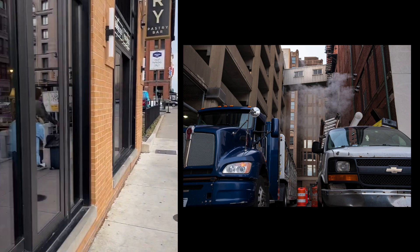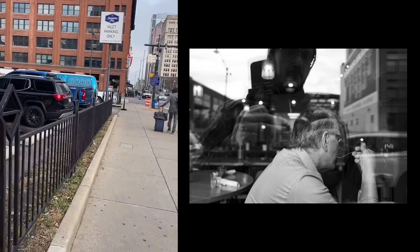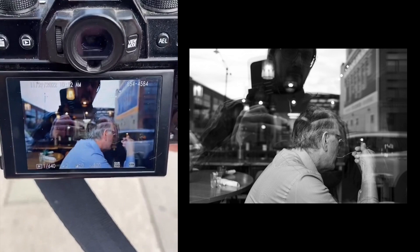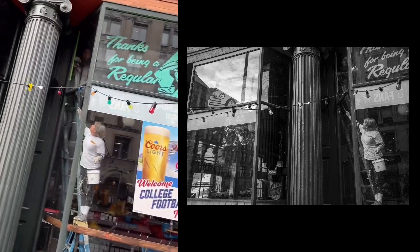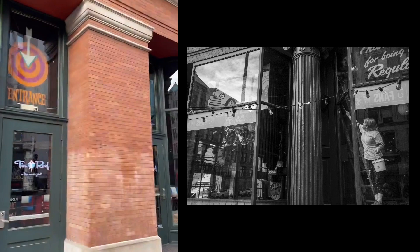I don't have any problem dropping in here and getting a couple shots to see what I think. I'm not going to stay and harass people, but I'll take a picture. I can't not take this picture. Usually if I'm going to photograph somebody, it's a nice image.